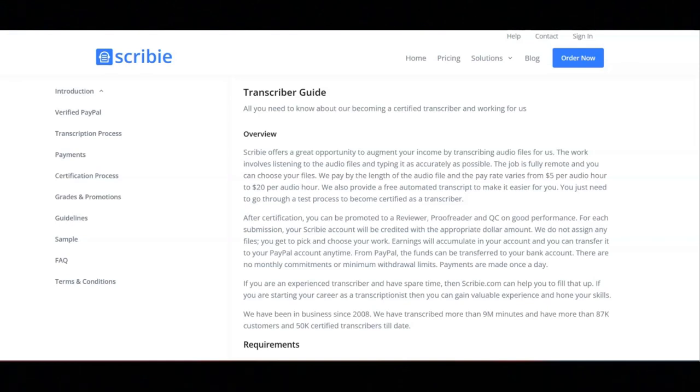During the last step, your submission will be graded when the file is delivered to a customer. Depending upon the grade, you will either be certified as a transcriber and be paid for the test file, or rejected.